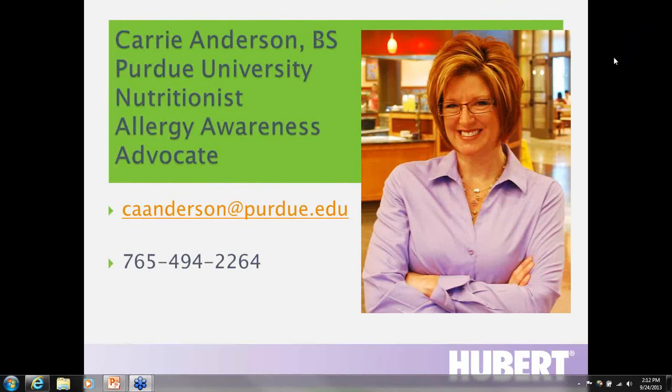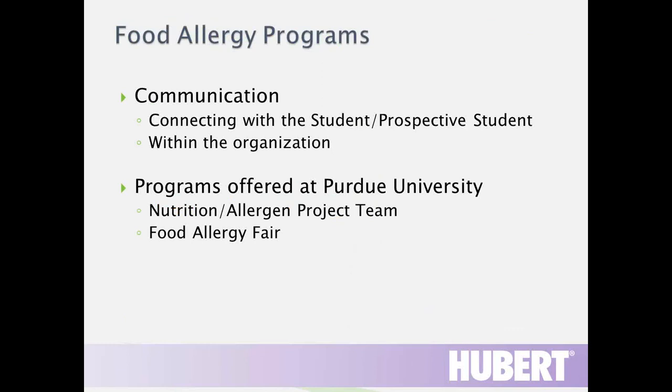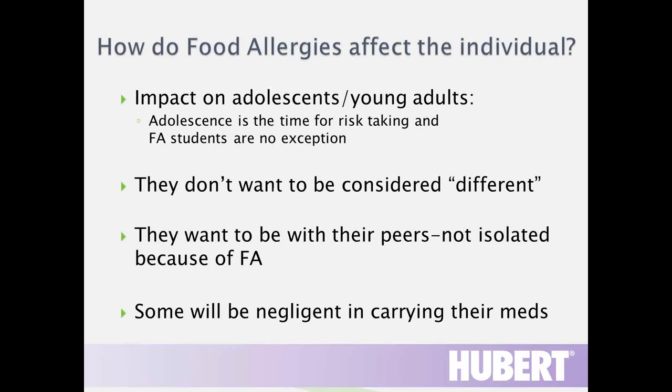Hi, I'm Carrie Anderson. I work at Purdue University as a nutritionist and allergy awareness advocate for all our students. I'm going to talk about our food allergy programs, starting with communication — connecting with students or prospective students. Colleges are ready and willing to help students, but we also have to realize that having food allergies has a huge emotional impact on the students we serve.